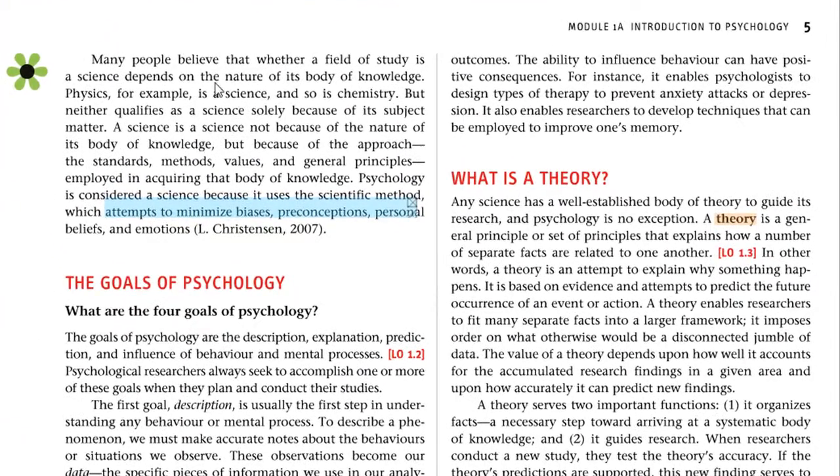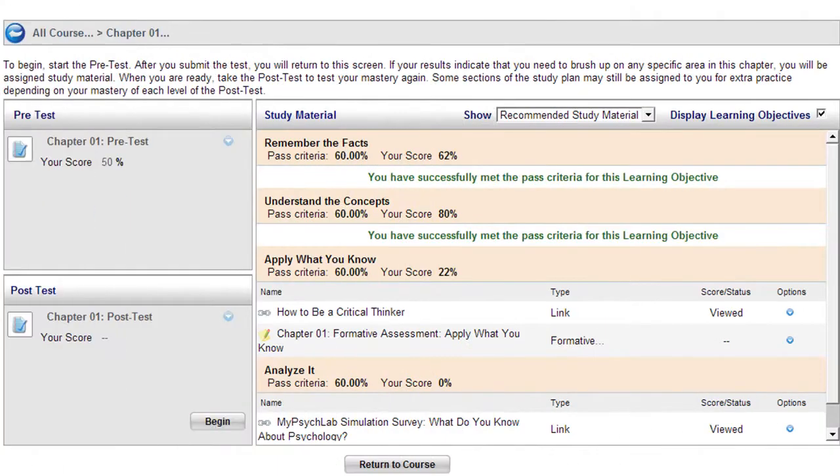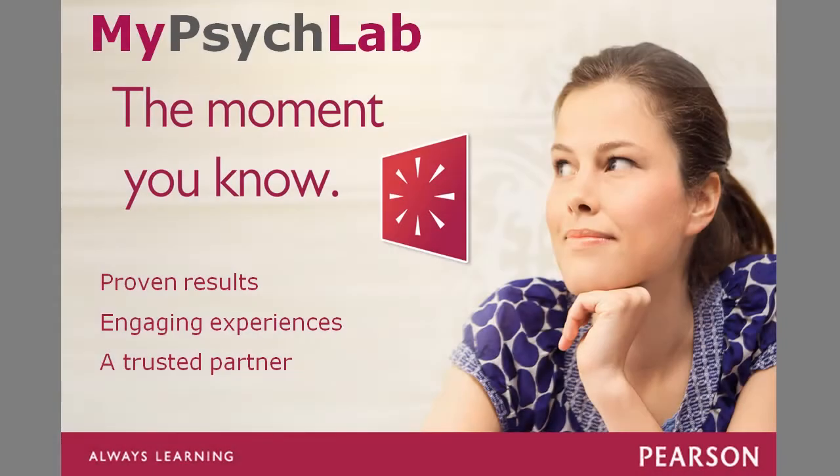The fully interactive e-book lets you highlight and make notes that will be saved in one convenient place. Once you're done reviewing the resources, take the post-test to see where you've improved. My Psych Lab is proven to help students succeed.